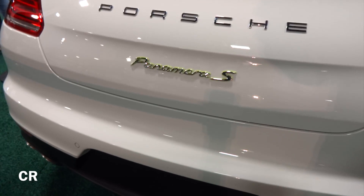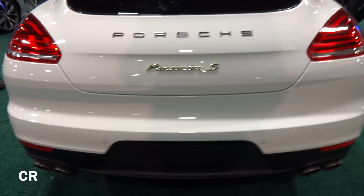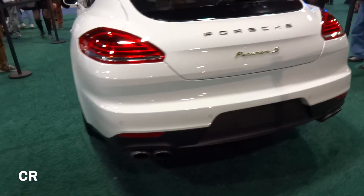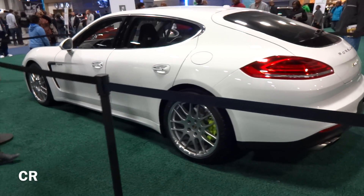Back here you have more of that neon yellow going on. It's a hatchback, so you have nice space back there and good headroom — it's raised up a little bit.